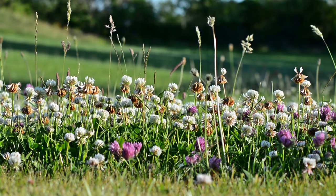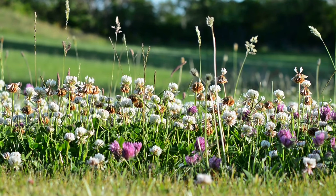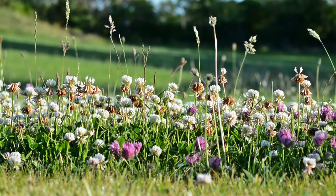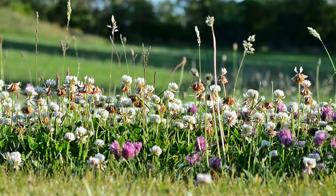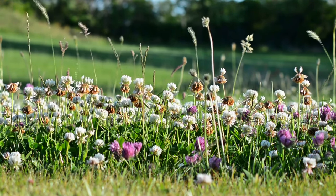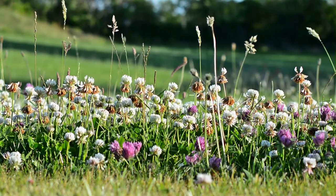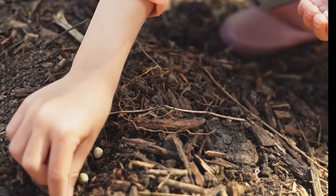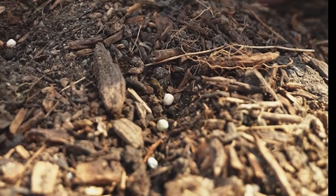Ever wondered how a tiny seed transforms into a beautiful plant? It's all about the magic of germination — the first step in the life cycle of a plant. Picture a seed sitting idle in the soil, waiting for just the right conditions to spring into life. It's not just about the soil, water, and sunlight; it's also about the perfect temperature and the right amount of oxygen.